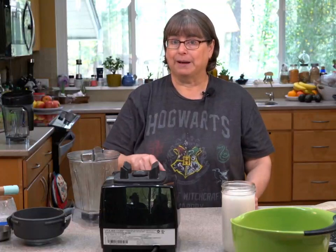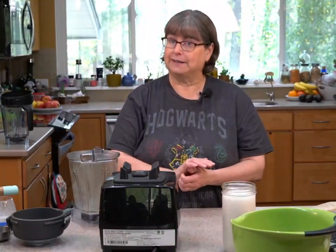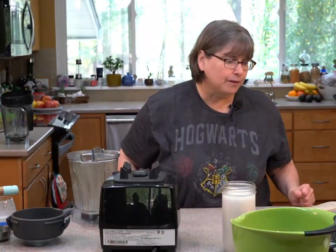One thing I like about my Ninja is it has a spice grinder attachment, so I have a more powerful spice grinder.